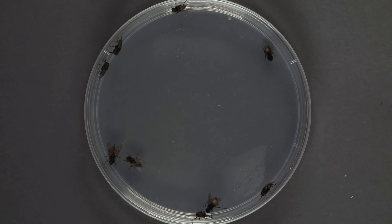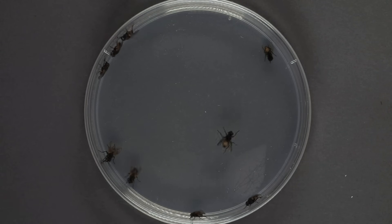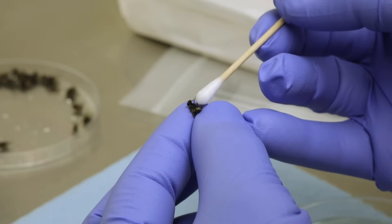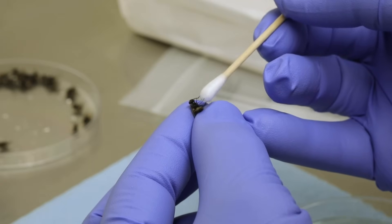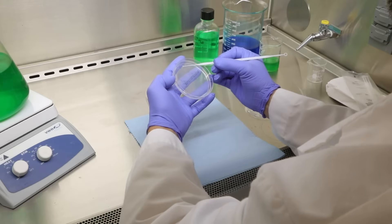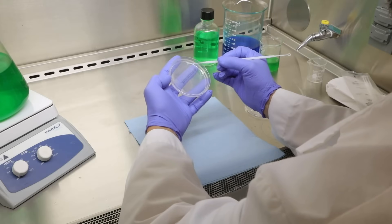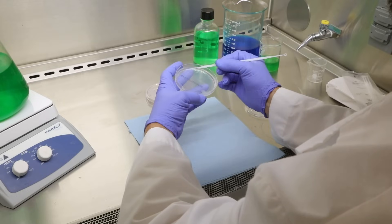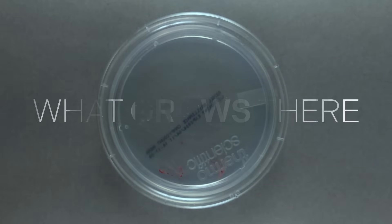Curious to see what these seemingly harmless pests may be carrying? Let's investigate. To collect samples, our team of scientists swabbed the flies, focusing on areas that can easily pick up germs like their legs, feet, and abdomen. From here, the sample is transferred to an agroplate where the bacteria can incubate. Our samples are ready to go. Now it's time to see what grows there.